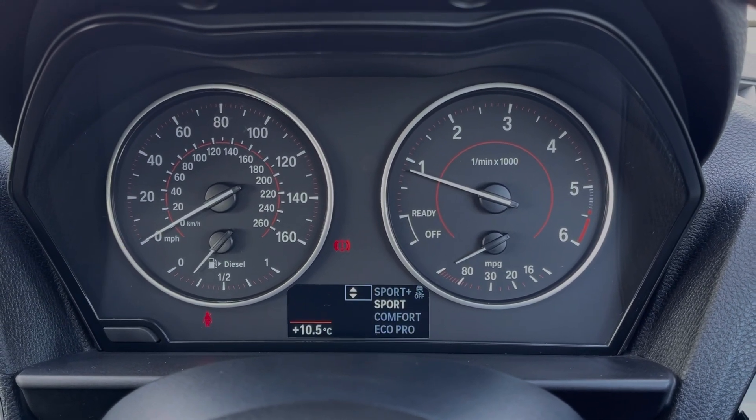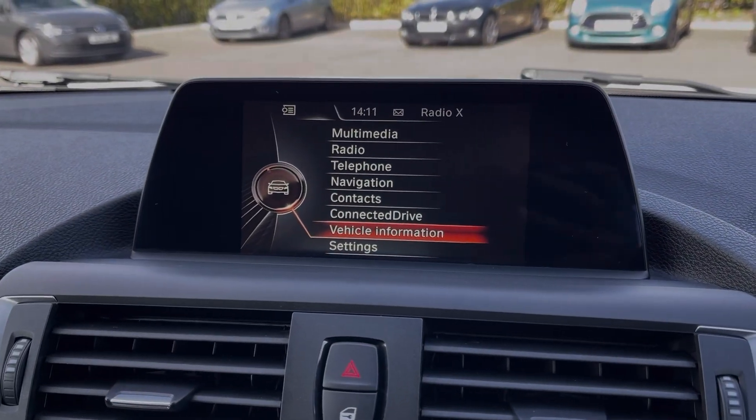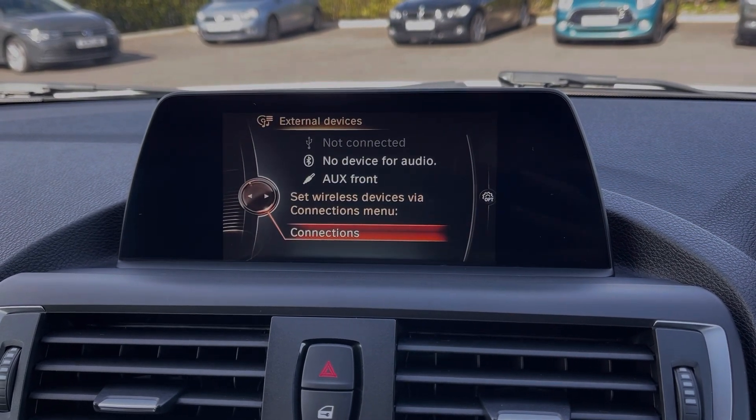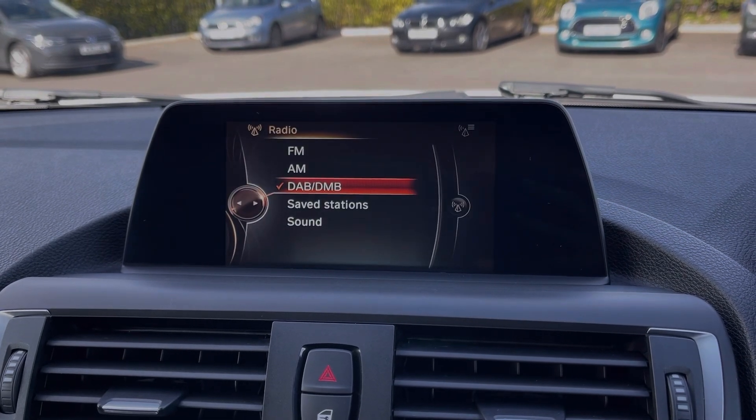You can also flick through the driving modes, with Comfort, Eco Pro, Sport and Sport Plus to choose from. Heading across to the media screen, you've got plenty of features to choose from here too.